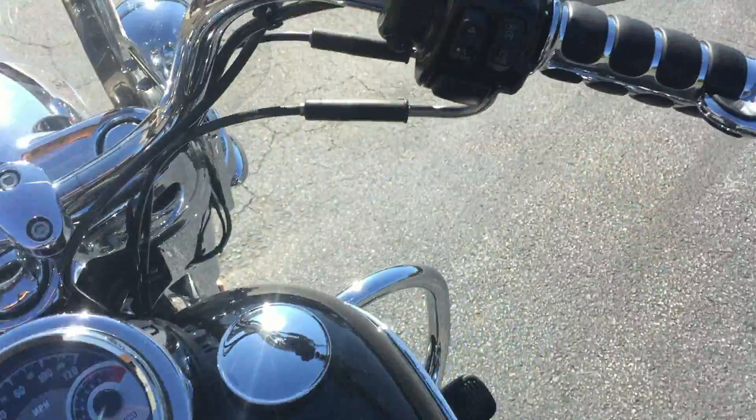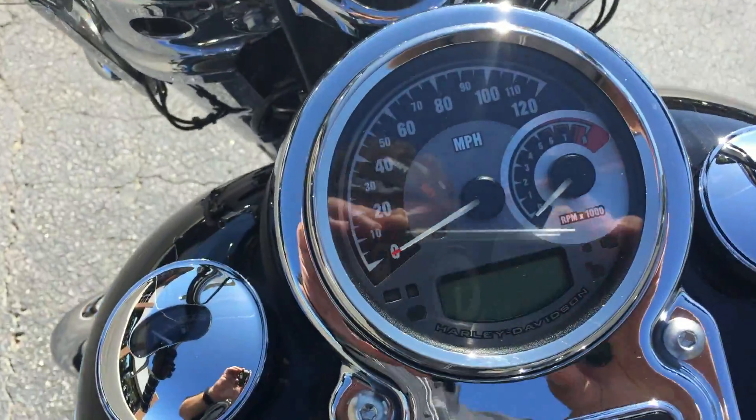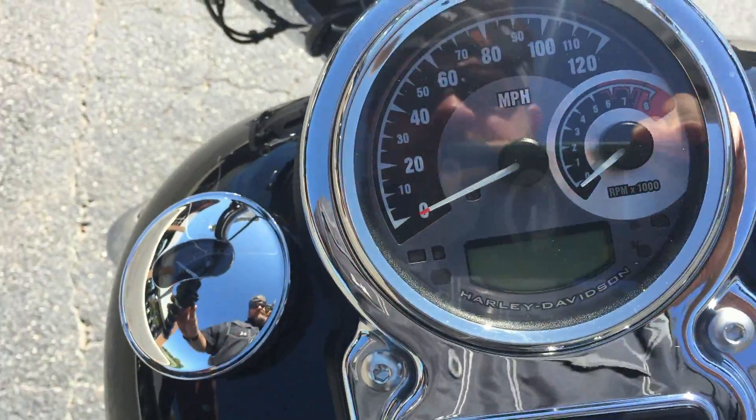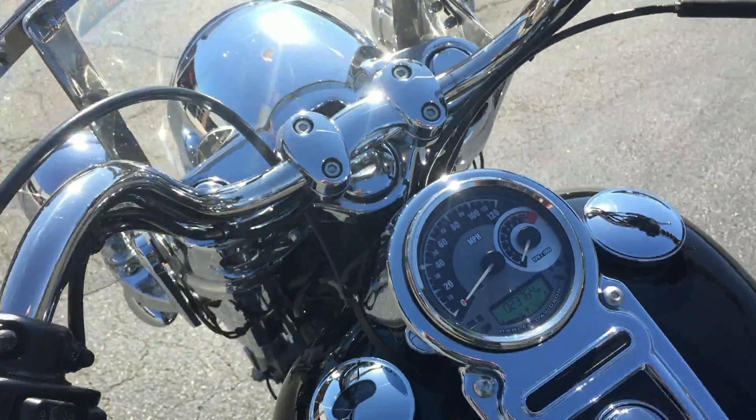A couple of nice upgrades — we've got the chrome and rubber grips and the upgraded speedometer. We're looking at 23,764 miles on this bike today.